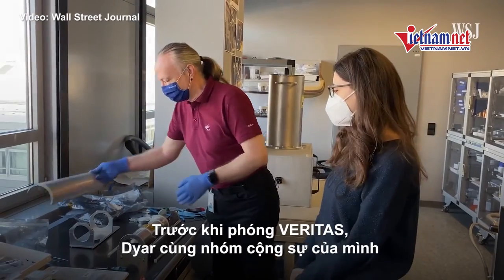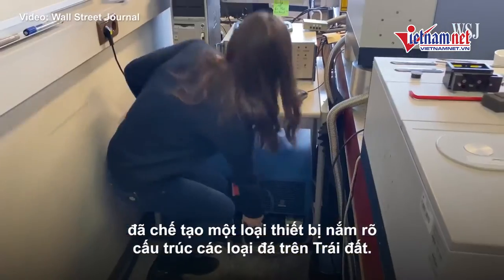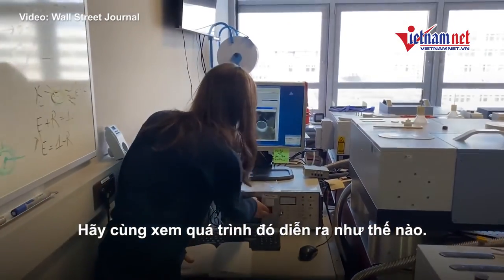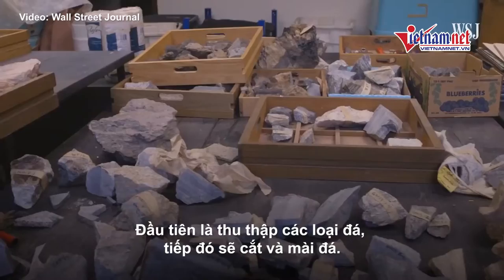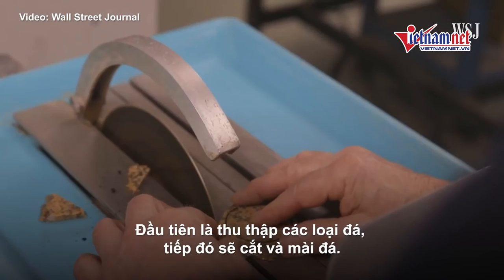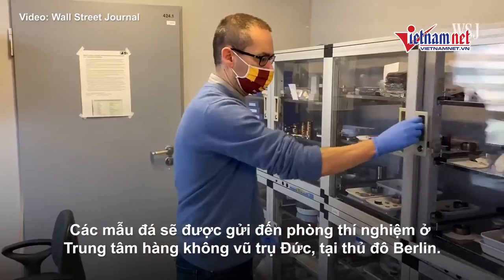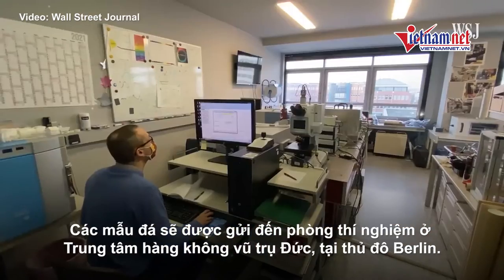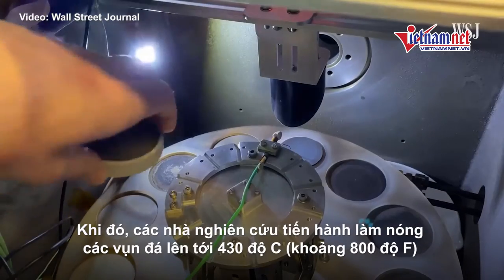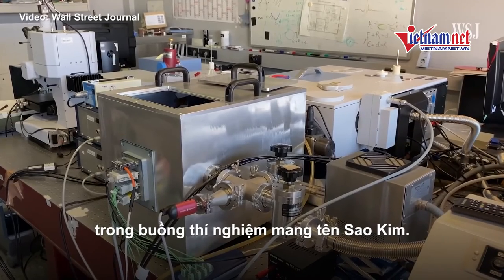Before launch, Dyer and her collaborators are training the device and its machine learning brains on Earth rocks. First, Dyer collected a diverse set of rocks. Then they were cut and ground. The samples are then sent to a lab at the German Aerospace Center in Berlin, where researchers heat up the rock chips to more than 800 degrees Fahrenheit in this so-called Venus chamber.